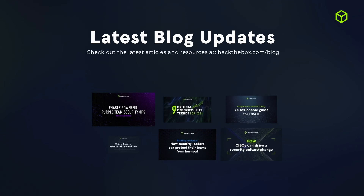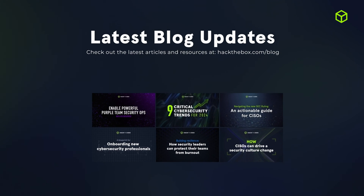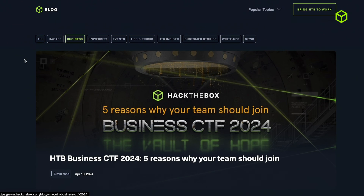To close things off, don't forget to stay up to date with the latest upskilling trends for businesses by exploring our latest articles on the Hack the Box blog. That is all from us at Hack the Box — keep enhancing your team's cybersecurity development and we'll see you in the next quarterly roundup.